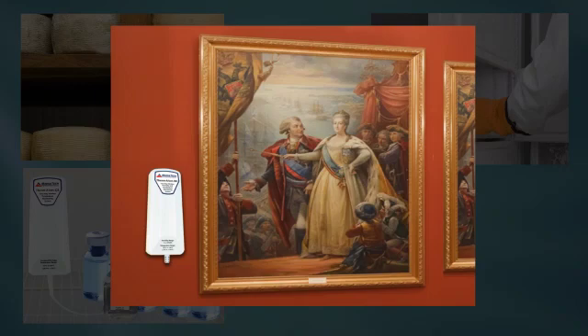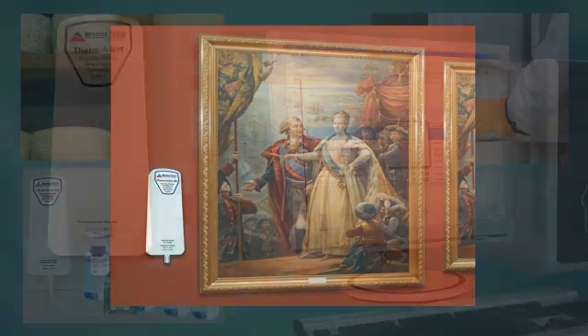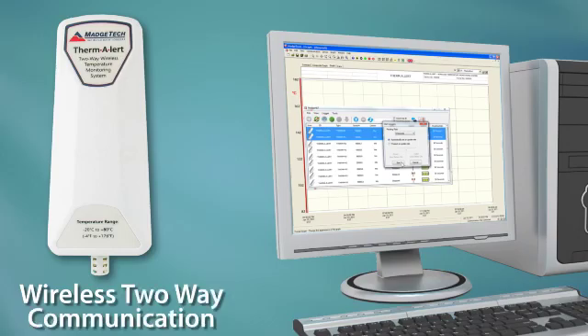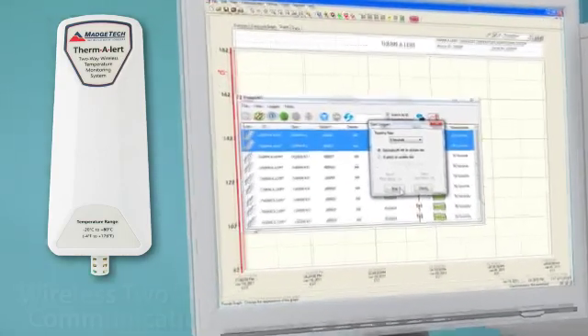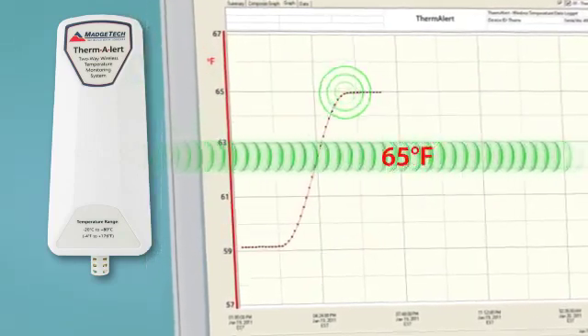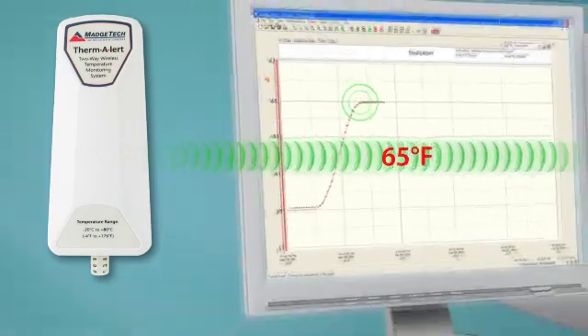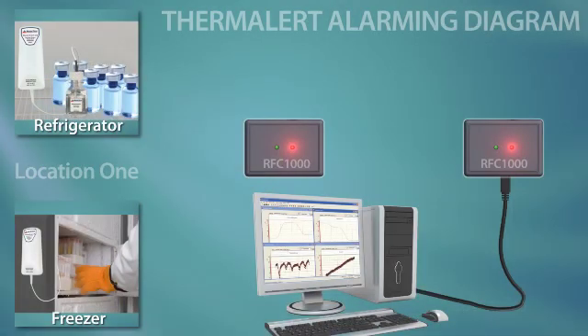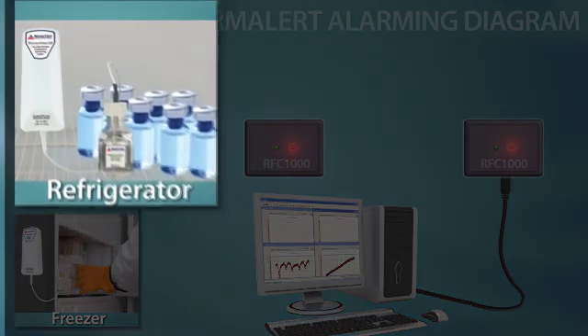The sensors are external to the body of the data logger, which provides more accurate readings by increasing response time to temperature and humidity changes. The Thermalert series data loggers are equipped with wireless two-way communication, enabling them to be started, stopped, and downloaded from a remote computer.